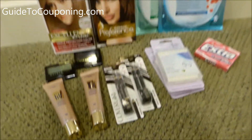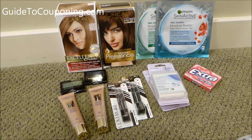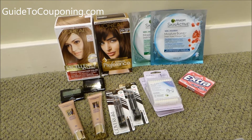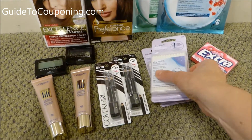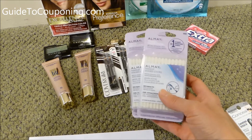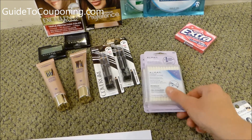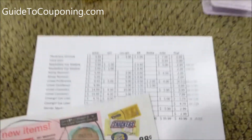Next, the Almay Remover. On the CVS app I thought I was going to get $5.00 off Garnier, but it didn't actually print. It printed a $3.00 off 12 cosmetics coupon instead, which made me end up getting these. I usually don't buy products at CVS unless I'm going to break even or make a profit, but my sister loves these and they were darn near free, so I went ahead and got them for her.